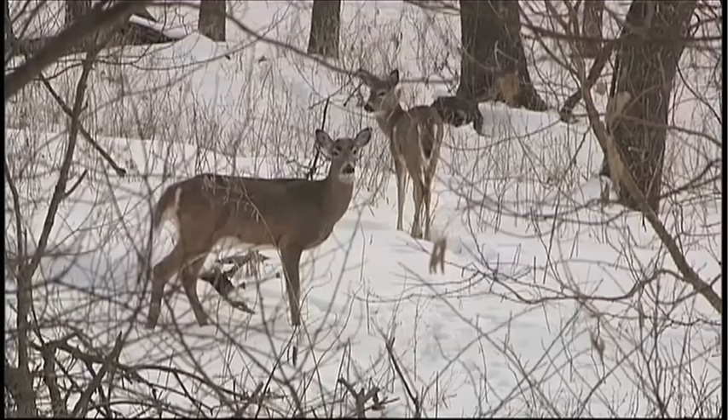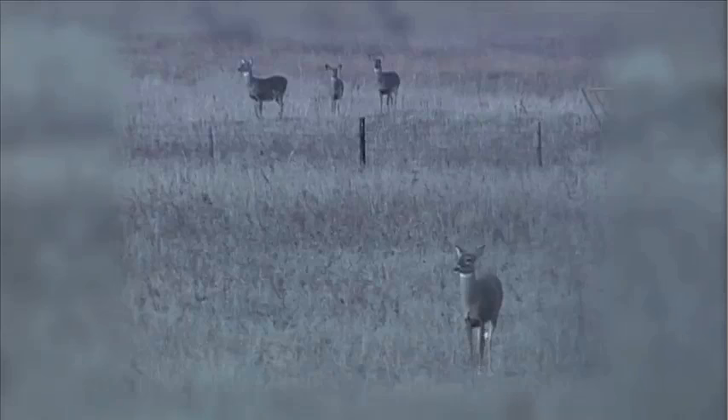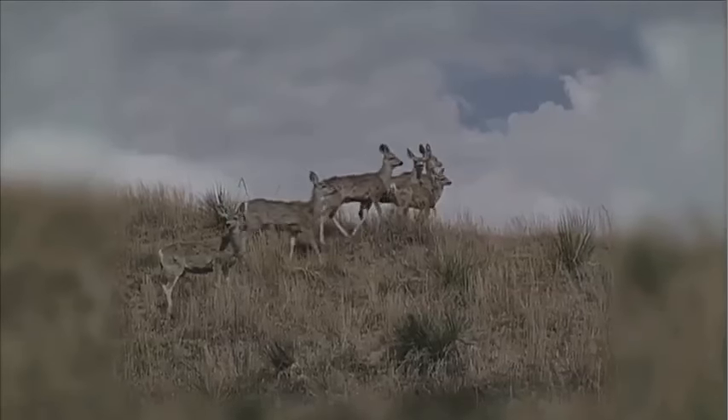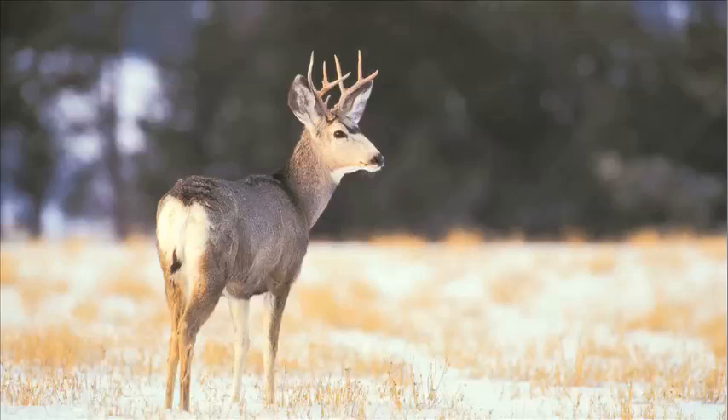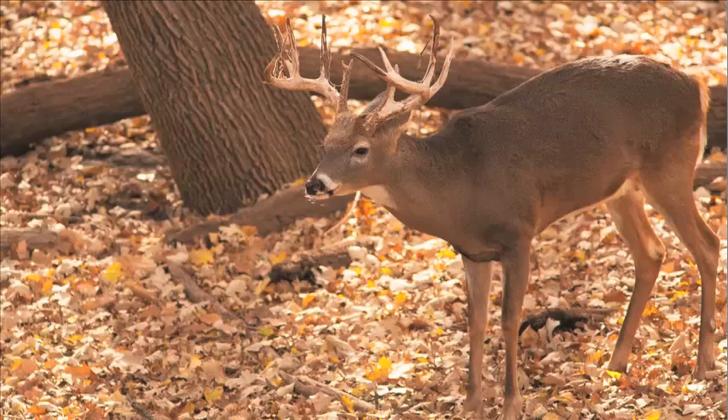There are two deer species in Nebraska: the whitetail, found state-wide, and the mule deer, which generally resides in the western half of the state. How can you tell them apart? Mule deer are a grayish-brown, while whitetails are more reddish-brown.